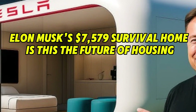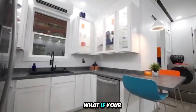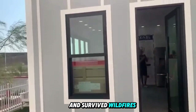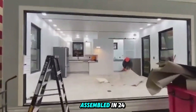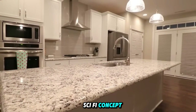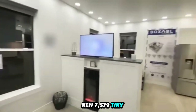Elon Musk's $7,579 survival home — is this the future of housing? What if your next home costs less than a used sedan and survived wildfires, hurricanes, and power grid collapse? What if it assembled in 24 hours, ran entirely off solar power, and didn't require land ownership at all? This isn't a sci-fi concept. This is Tesla's new $7,579 tiny house.